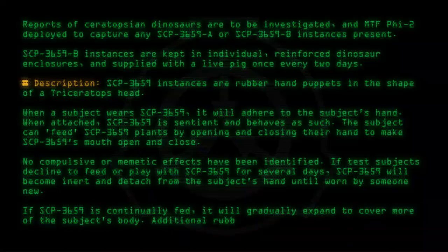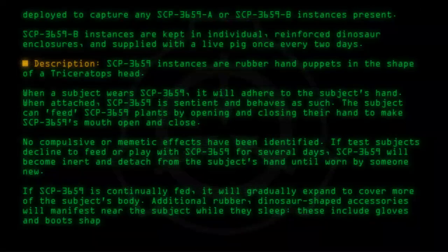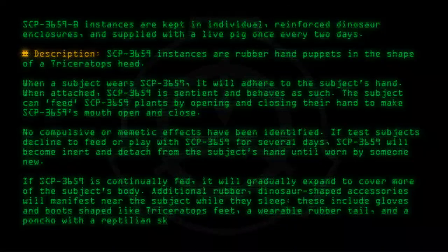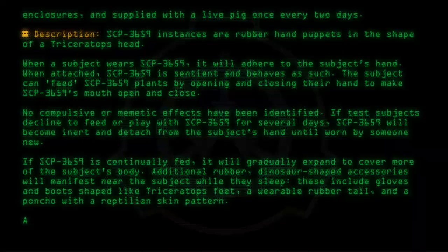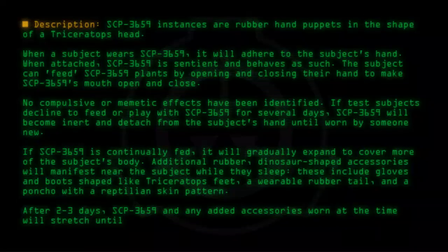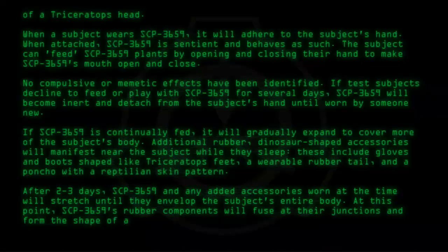Additional rubber dinosaur-shaped accessories will manifest near the subject while they sleep. These include gloves and boots shaped like Triceratops feet, a wearable rubber tail, and a poncho with a reptilian skin pattern. After two to three days, SCP-3659 and any added accessories worn at the time will stretch until they envelop the subject's entire body.